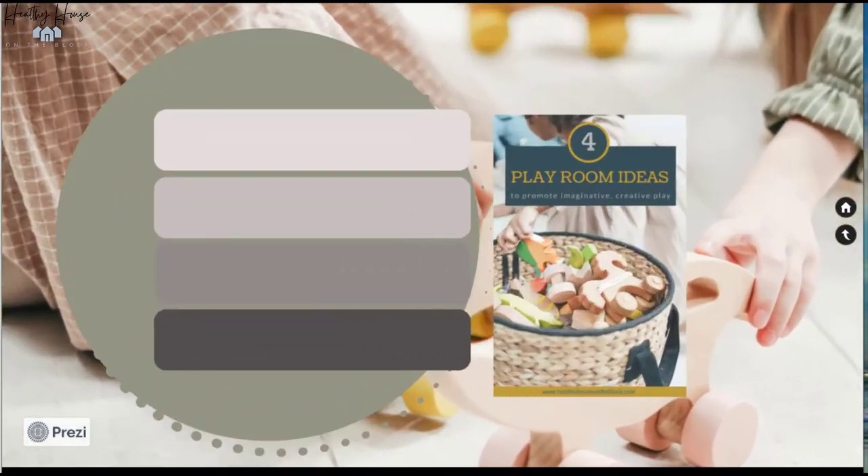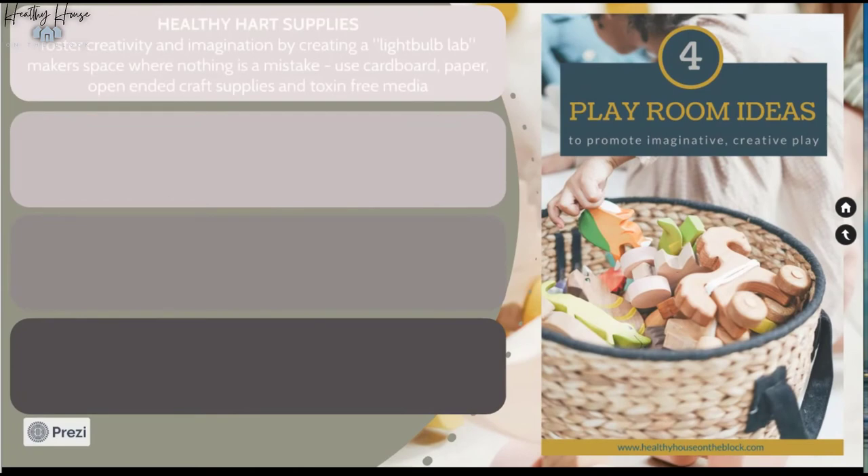Now let's look at ideas for open-ended play — a great way to foster creativity and imagination. The first is healthy art supplies. I talked in my blog post this week about a 'light bulb lab' concept, which is basically taking cardboard, recyclable items, buttons, tape, fabric, whatever you want, and creating whatever you want — no mistakes, nothing wrong. My daughter's kindergarten teacher came up with this idea and both my girls have loved it.